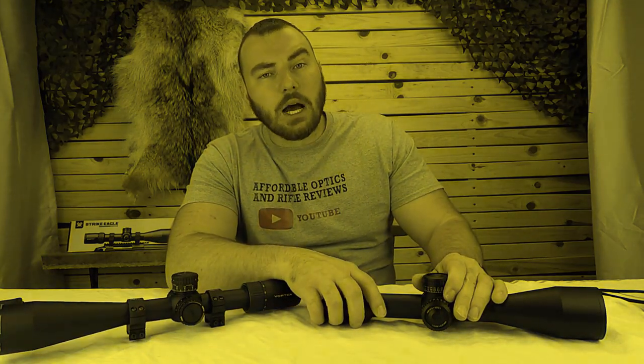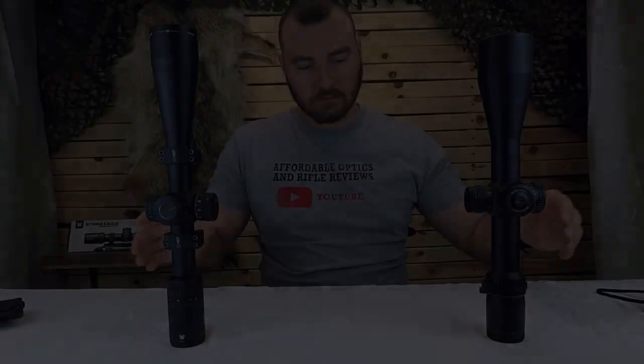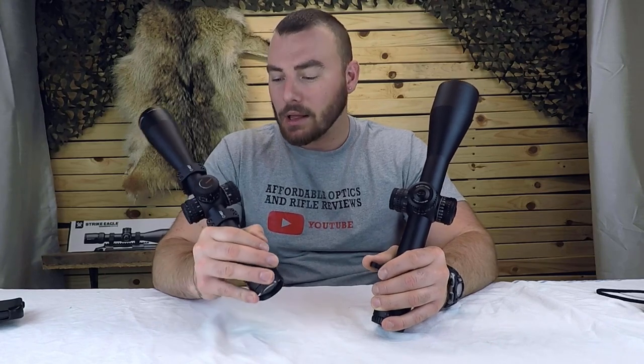It comes down to: do you need 110 MOA's worth of internal adjustment, and will you even be using it to begin with? Welcome back to Affordable Optics and Rifle Reviews. Today we're going to be doing a comparison video between the new Vortex Strike Eagle and old reliable Vortex Viper PST Gen 2.